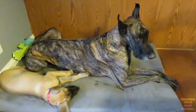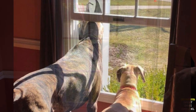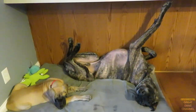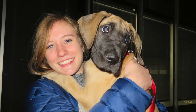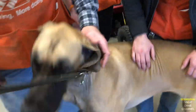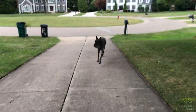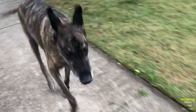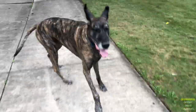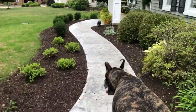Magic! Magic! Magic! Get in the house, right there, get in the house. The new walk, the grass coming in, everything's looking good. Come on, get in the house, let's go.